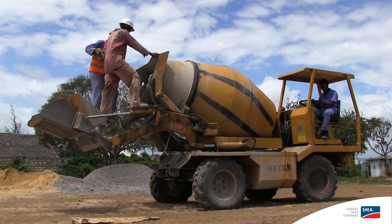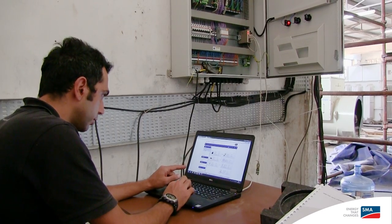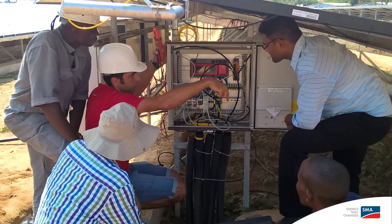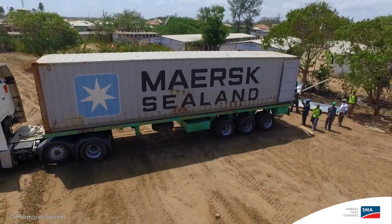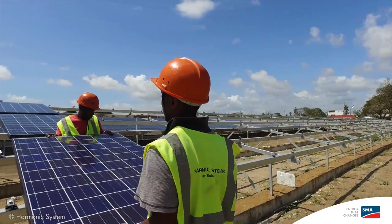The main challenge in the project was the isolated location and the restricted availability of special components — for example, outdoor ethernet cable. From the moment you want to ship something on site, you need more than seven weeks easily, perhaps two months.